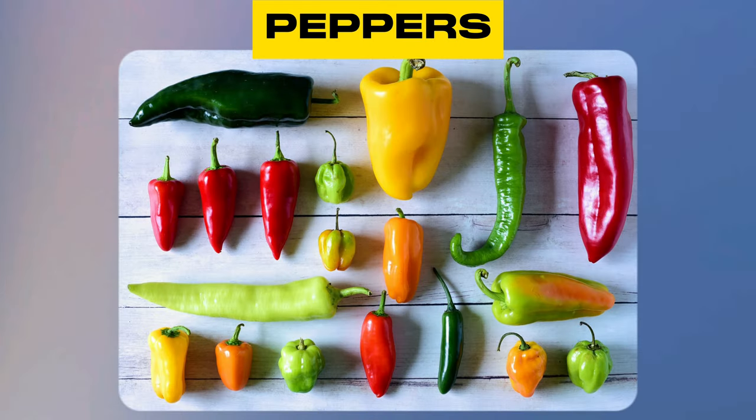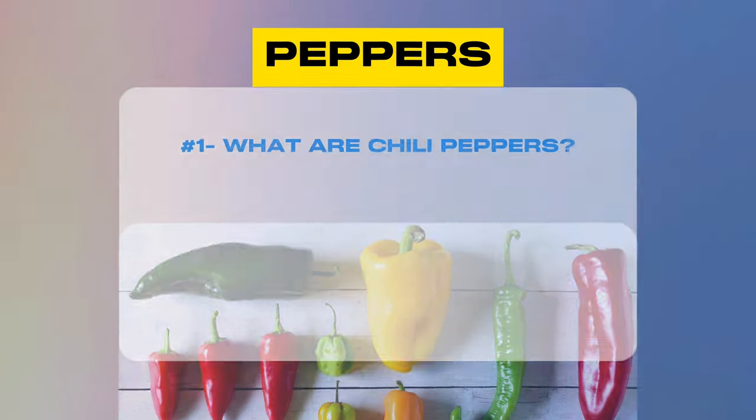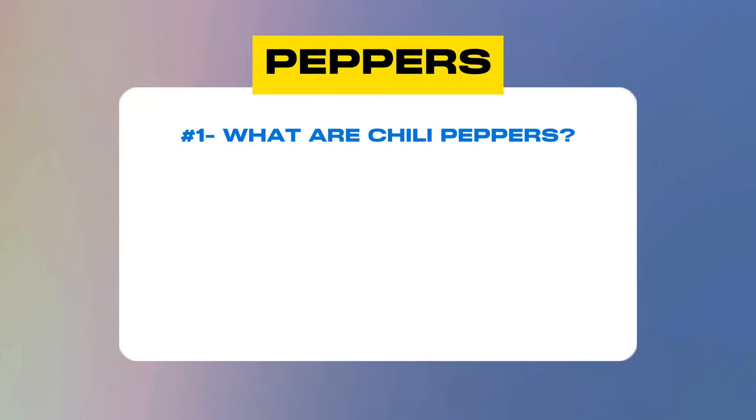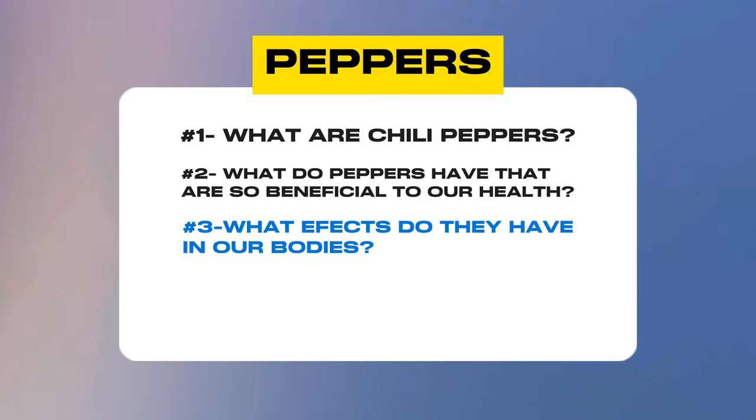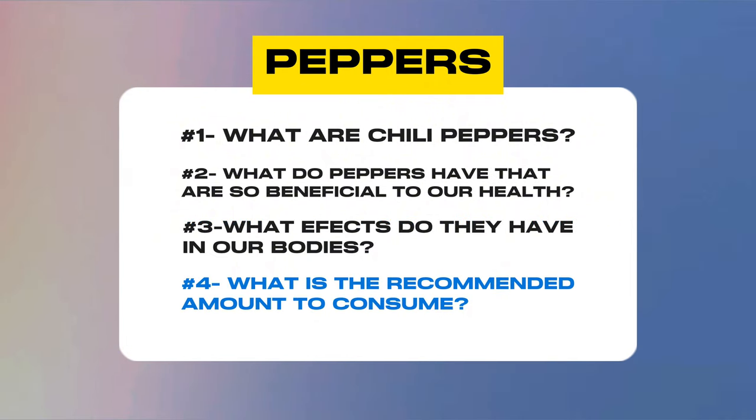Today we have a very hot topic: peppers. And we are asking these questions. What are chili peppers? What do peppers have that are so beneficial to our health? What effects do they have in our bodies? And what is the recommended amount to consume for maximum health benefits? Stick around until the end of the video for a bonus tip on how to pick the healthiest peppers.